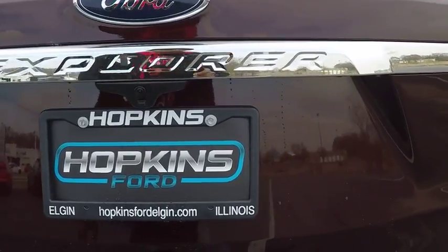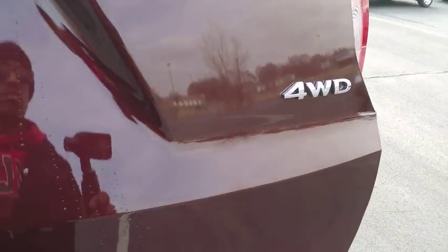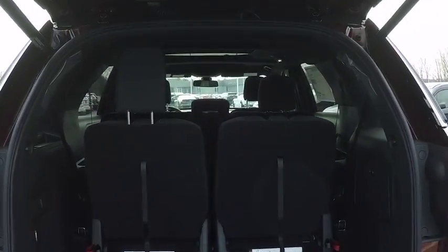Power steering. Driver lumbar. Driver airbag. This vehicle offers reliability and good looks at a great price. So come in and take a test drive today.